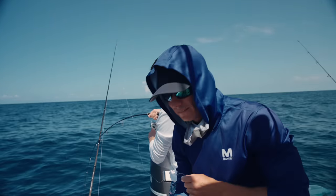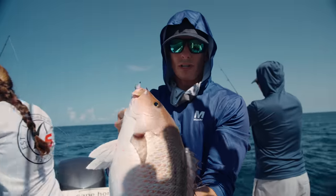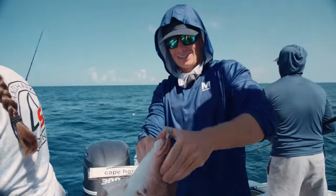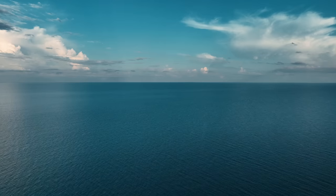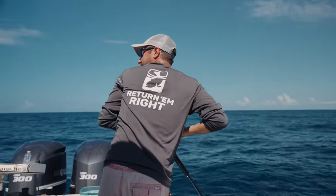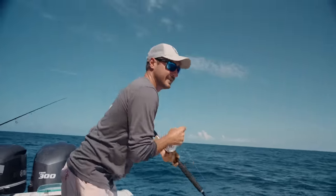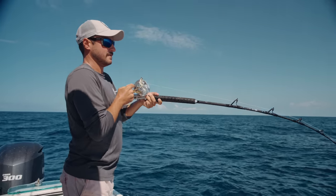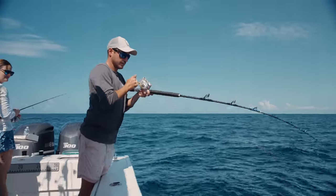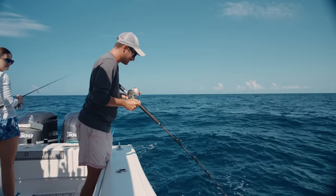Flatlined a whole pinfish on a jig head all the way to the bottom and it got crushed. Tanner said if you want a big mangrove, send a whole pinfish down to the bottom — so that's exactly what I did on the new OTI spinning rod, Shimano Twin Power. You guys got the biggest mangroves, I got the smallest one. Still a nice fish, but this is the smallest mangrove snapper of the day, which is insane. That was just a whole pinfish flatlined to the bottom with that jig head — it got crushed. He got me in the rocks — I still feel him.